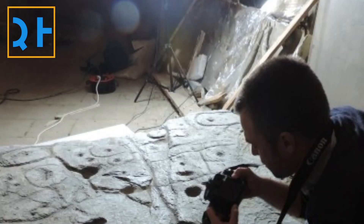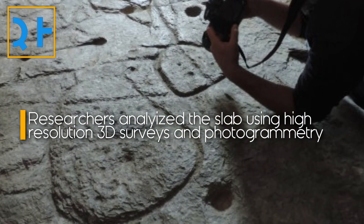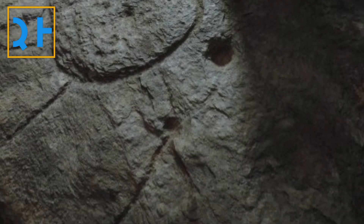A few years later, a group of researchers in Europe started analyzing the engravings on the slab using high-resolution 3D surveys and photogrammetry. They discovered that the slab had all the markings that would be expected of a map, such as motifs joined by lines.